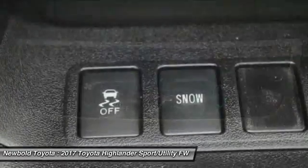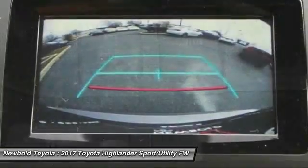Anti-lock braking system, traction control, Bluetooth, driver airbag, power steering.